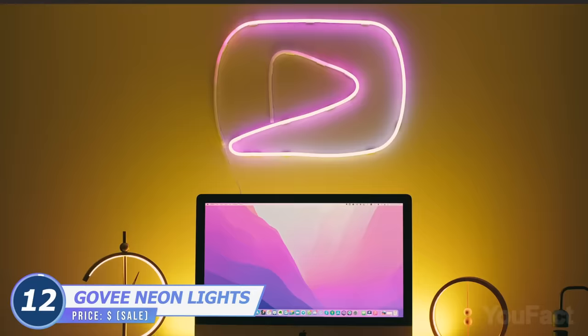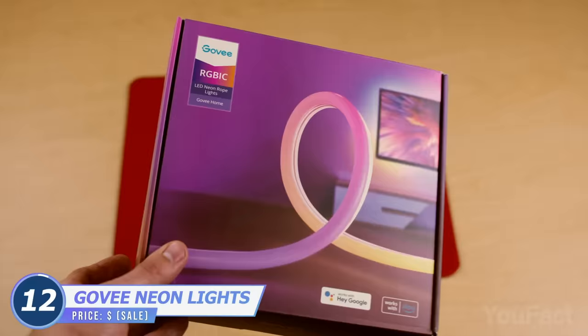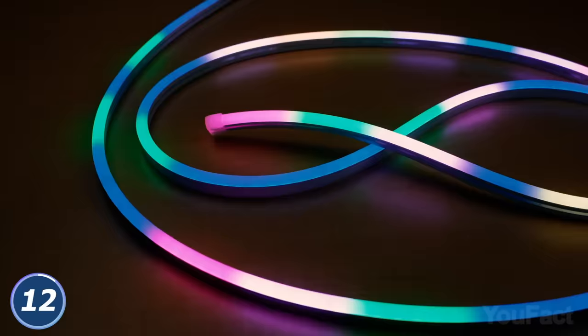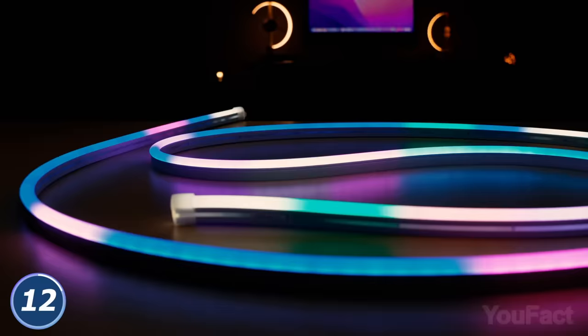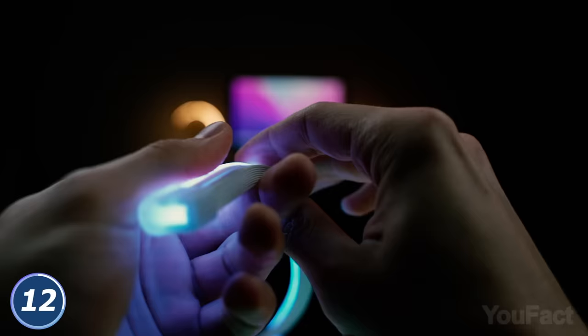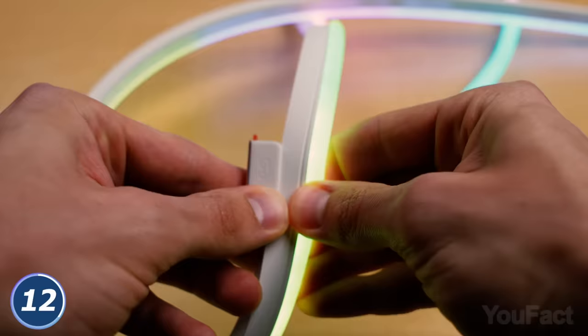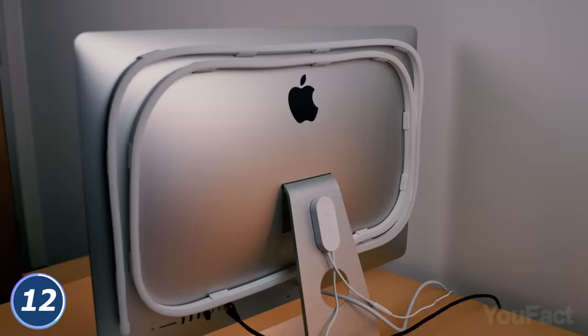That empty wall looks too boring? This way's much better, thanks to Govee's ultra-luminous neon rope lights. It features multiple smart IC chips giving you stunning segmented colors and extensive customization. Thanks to Amazon Prime Day, there's a chance to get the strip with a huge discount. The rope's made of flexible silicone and comes with a bunch of adhesive clips, so you can bend it however you like. We mounted it on the back of the iMac.